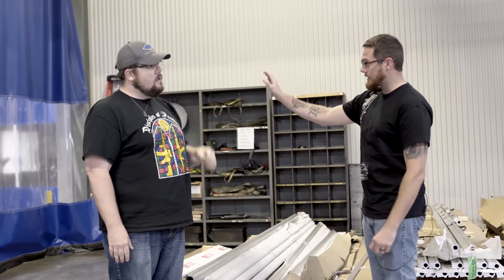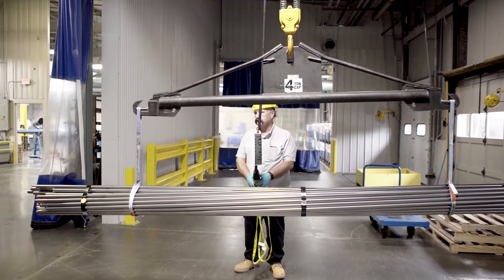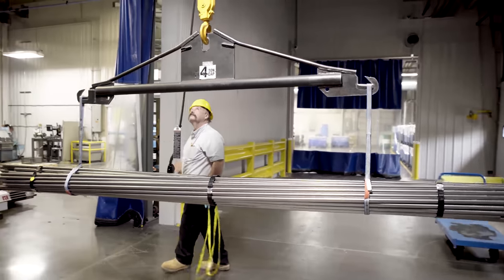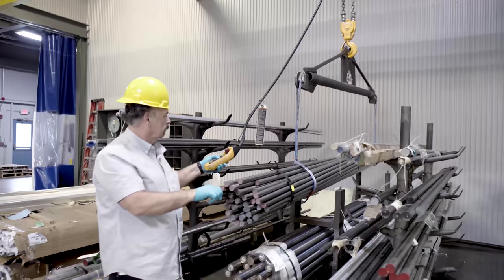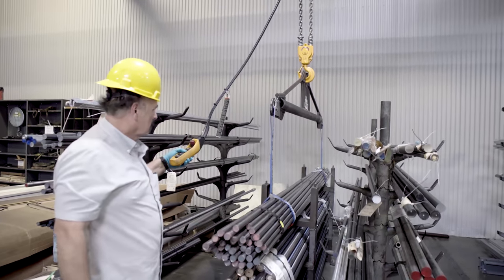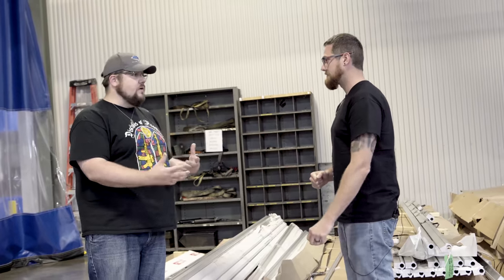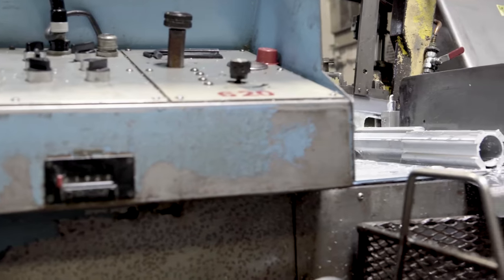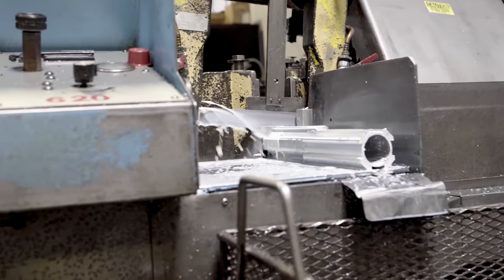Our loading dock is right there. Once the truck's unloaded, there's a staging area where the raw material sits, and then QC comes in and verifies that the product is both to spec size-wise and that the composites match what is required on our certification. Once the material is quality checked, we're able to cut it up and take it to the various machines.